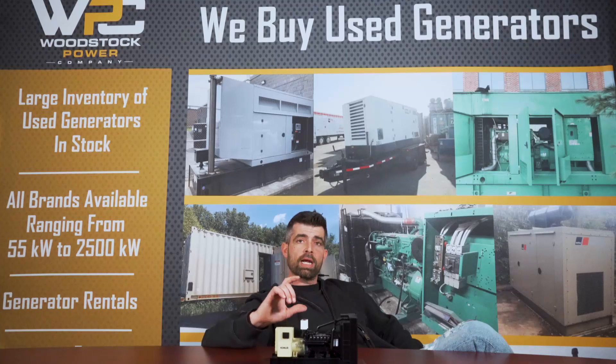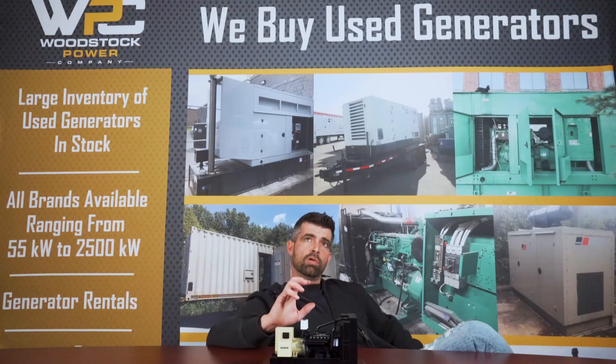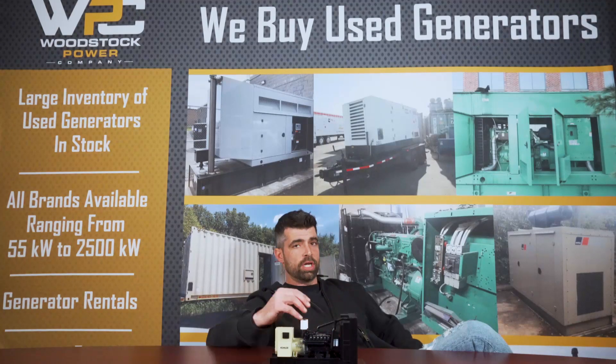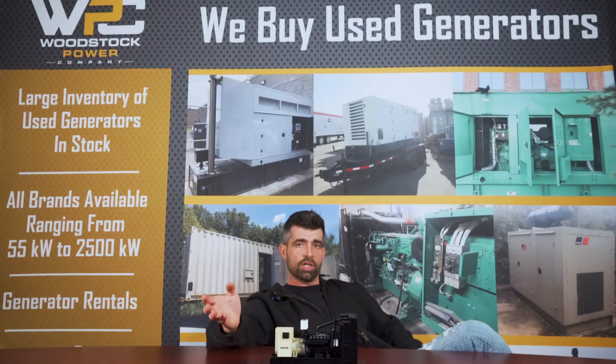When we're not allowing the engine to get up to its rated temperature, what happens is all of the unused fuel, moisture, and carbon particles end up at the exhaust side of the generator. This can eventually lead to an engine derate or other faults, which will prevent the engine from functioning properly.